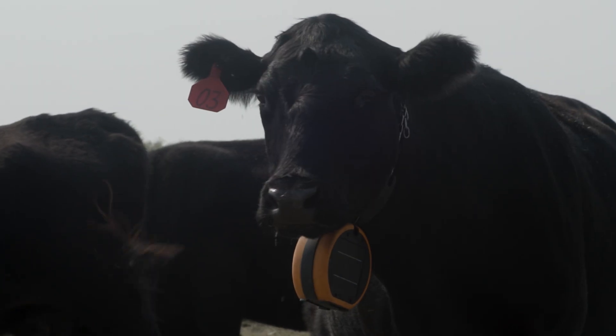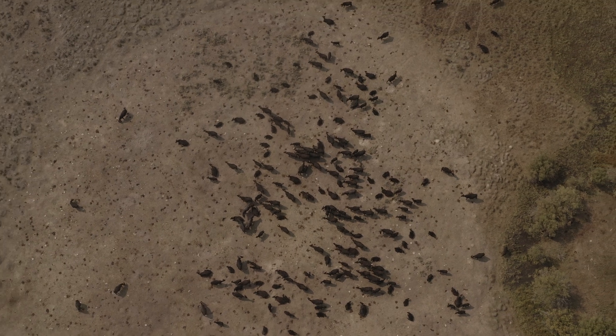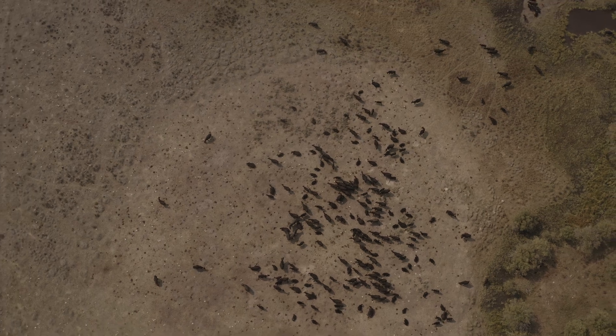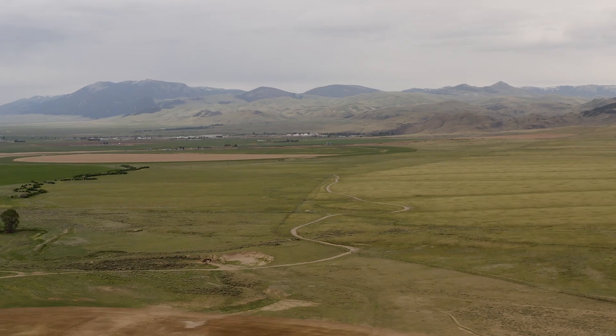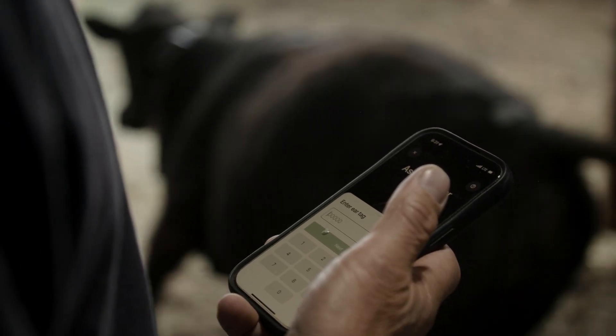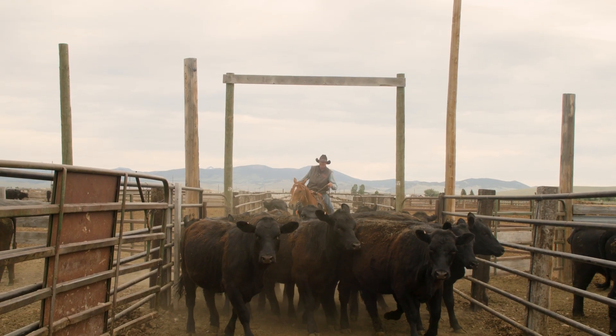The cow gets a message on that collar — here's a fence — through both an audible signal and then, if they get too close, an electric stimulus. Our test of success for this project will be: are these tools restoring rangelands, and are they profitable enough for a rancher to continue those practices?